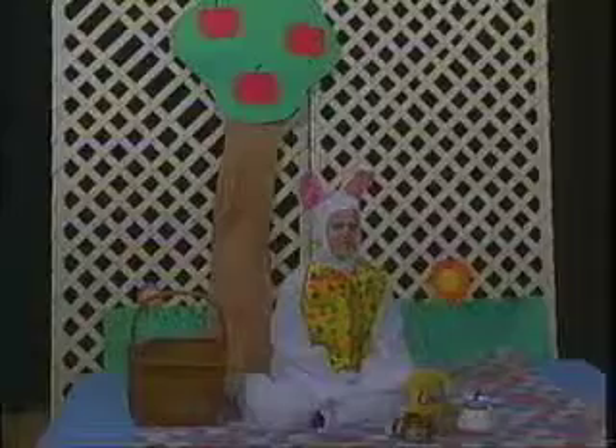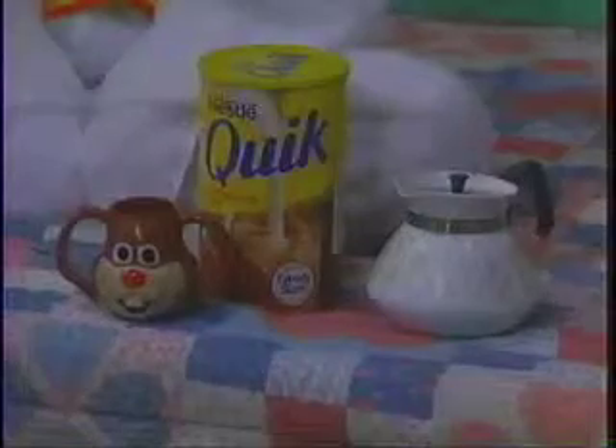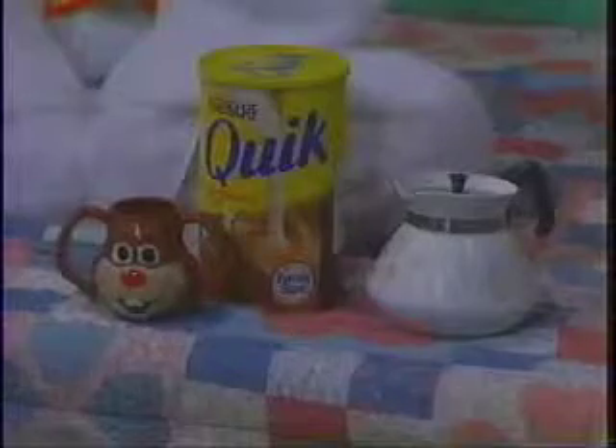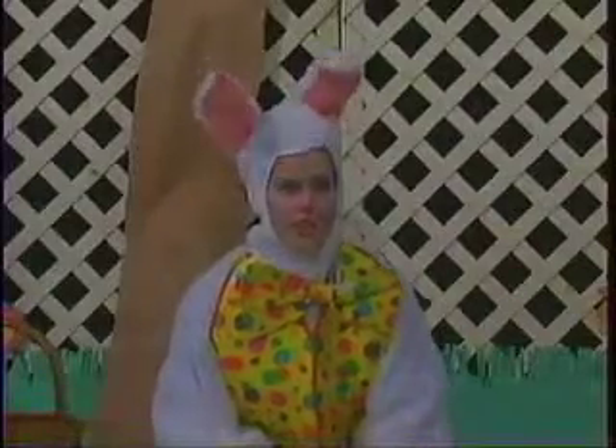Boys and girls, when mom sets a breakfast table, make sure she puts out a cup and saucer for you, because you can have a hot drink too. Delicious Nestlé's Ever Ready Cocoa — piping hot, real chocolatey, the famous Nestlé's chocolate favorite. Couldn't taste any better, couldn't be any easier to make. That's because it's instant.